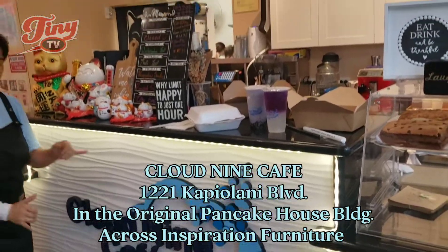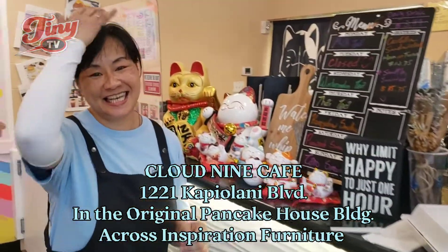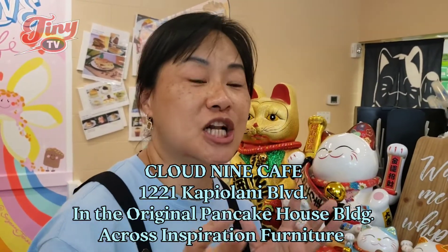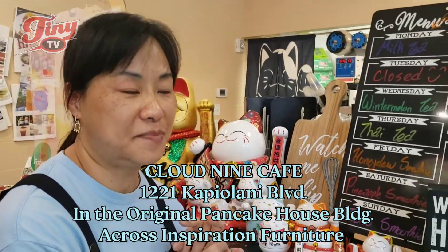It's familiar for Tiny TV fans because we featured Anna and her family last time. Anna, you guys moved to a new location, yeah? Yes, we're actually still on Kapiolani, but it's closer to Inspiration. It's 1221 Kapiolani.